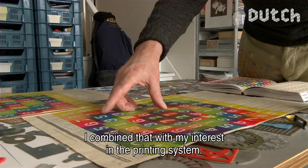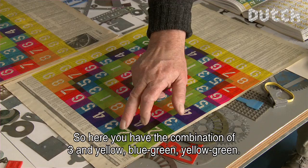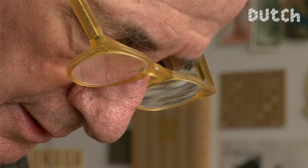What I always found is that you can make all the world's colors from 3 primary colors. So here you have a mix of blue and green, and here you get orange and green. And the only color I still have to add is the 5. And then it's done.